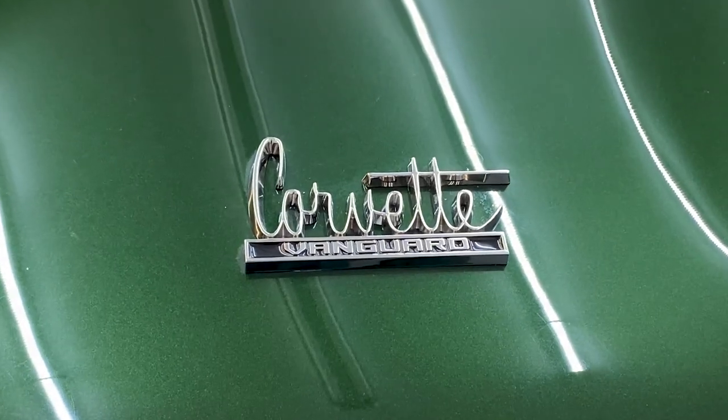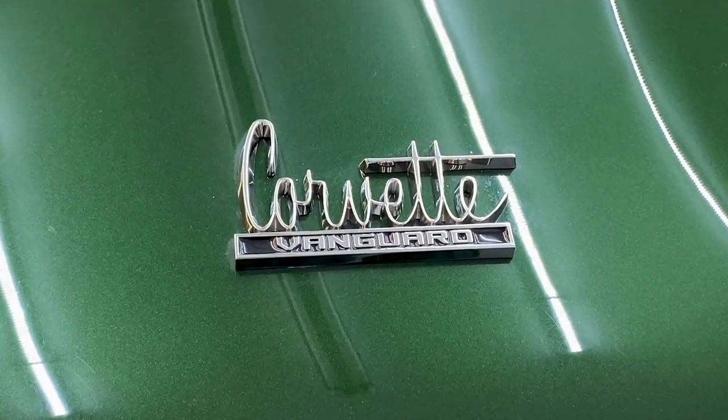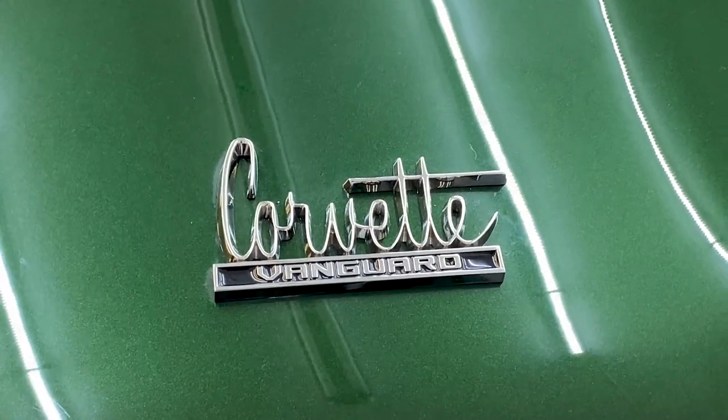Vanguard was the brainchild of PJ and I. We've built so many Corvettes, we thought why don't we just go ahead and develop a new wide-body C2 Corvette. So with Vanguard, that's where we started.